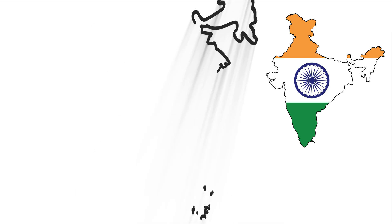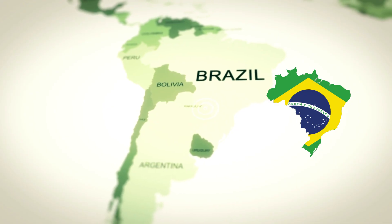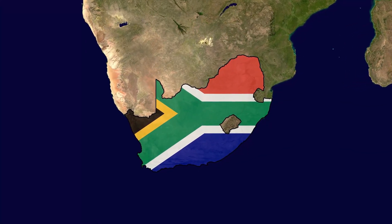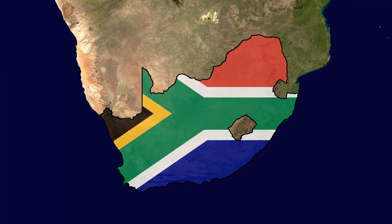As Indian supplies dwindled, Brazil dominated for over 150 years. But the modern diamond era truly began in 1866, with the discovery of vast deposits in Kimberley, South Africa, sparking a diamond rush and a new industry.